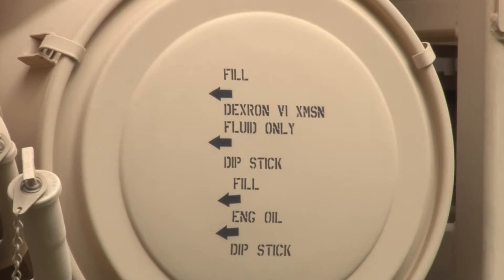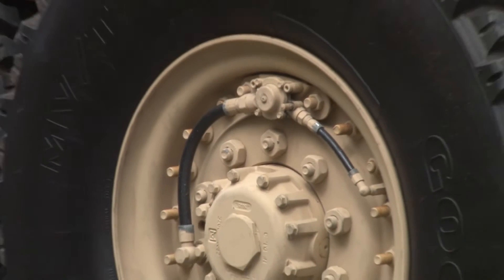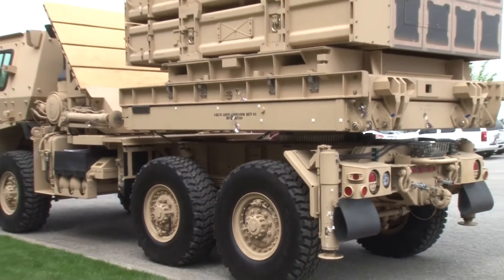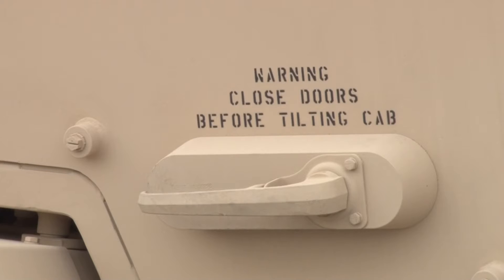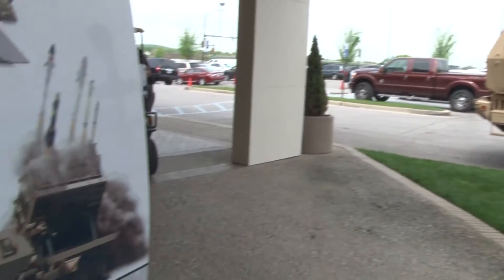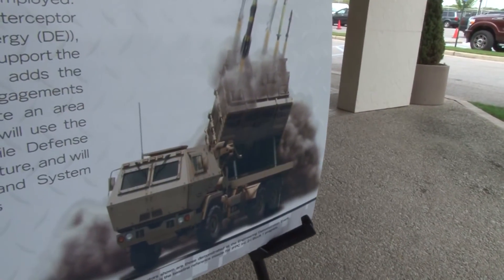We're excited about getting this into the field. Meet the Multi-Mission Launcher, one piece of a program called IFPC — Indirect Fire Protection Capability. It's a mobile ground-based weapon system designed to defeat aerial threats. Lieutenant Colonel Christopher Whitmark is the Launcher's Program Director. It's the first time in air defense history that we've designed a launcher capable of launching different interceptors. We can house up to six different interceptors at one time.